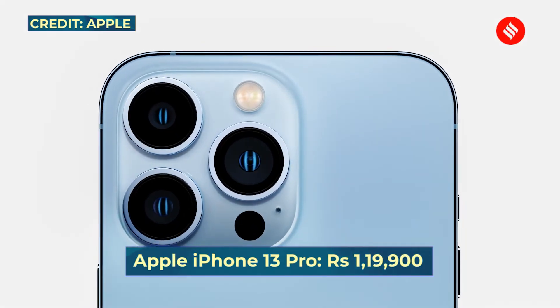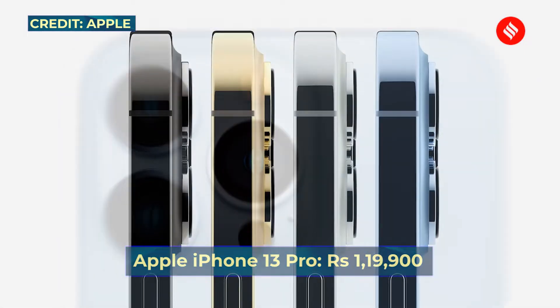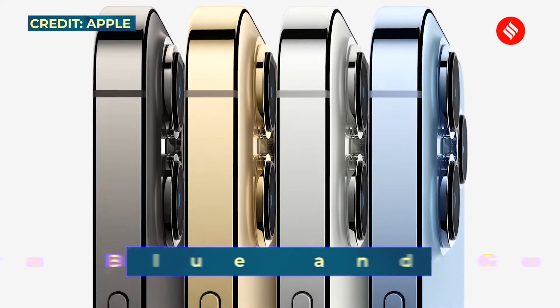The iPhone 13 Pro series comes in a stunning new gold and Sierra Blue color option, in addition to graphite and silver.